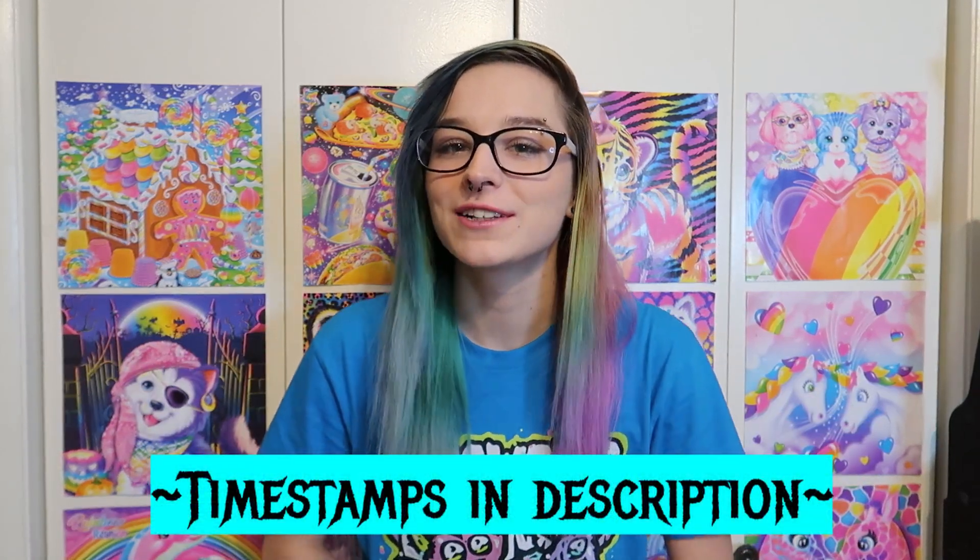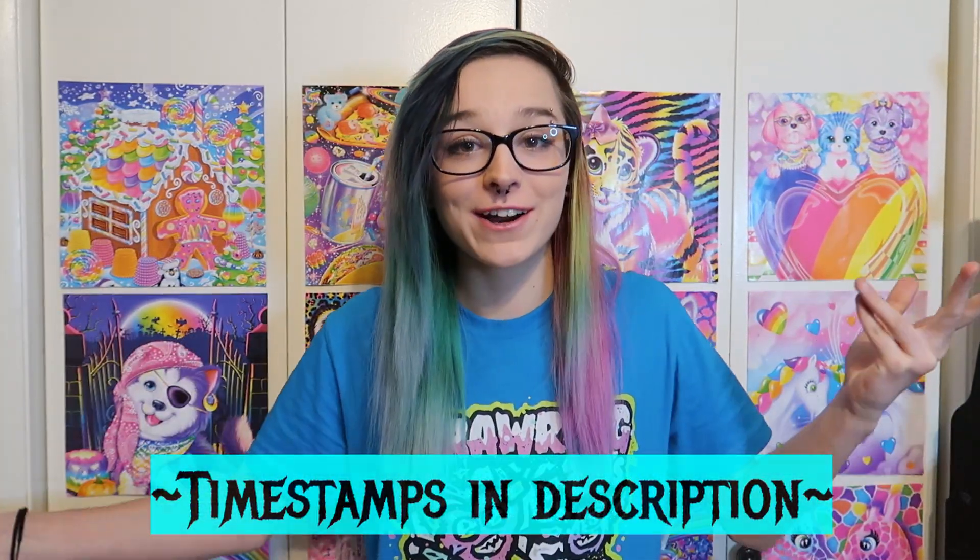Hey, what's up you guys, it's Ari, welcome back to my channel — or if you're new here, hello! My name is Ari and welcome to my channel. Today we are going to be doing a thrift haul because I went thrifting and I want to show you what I got.